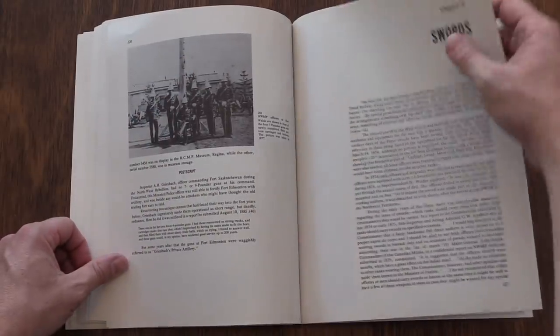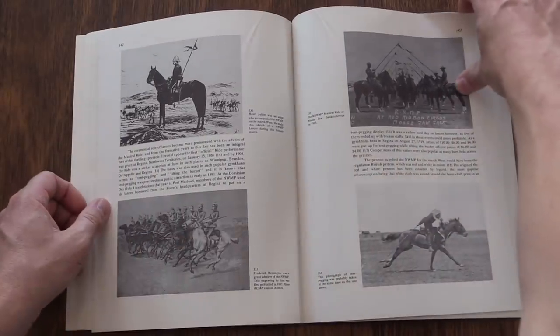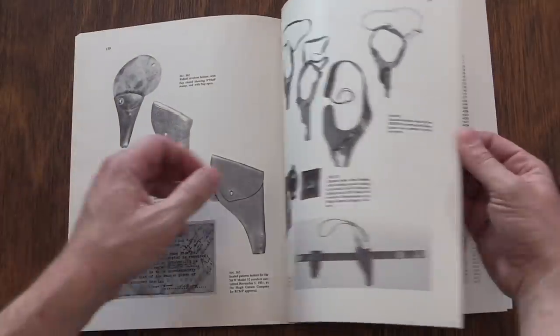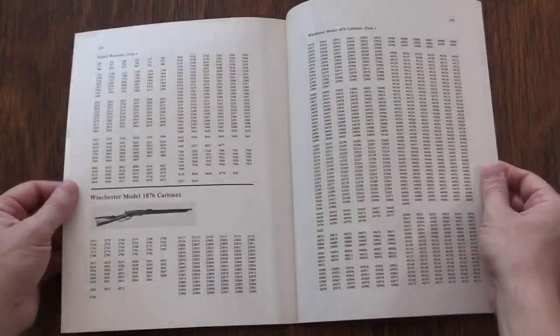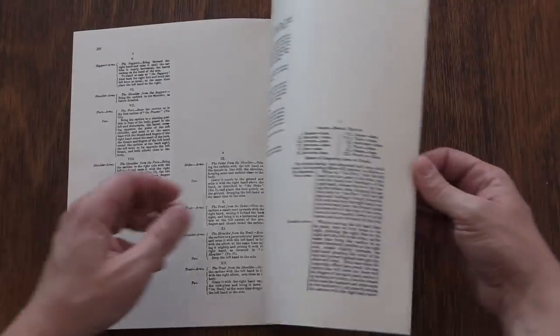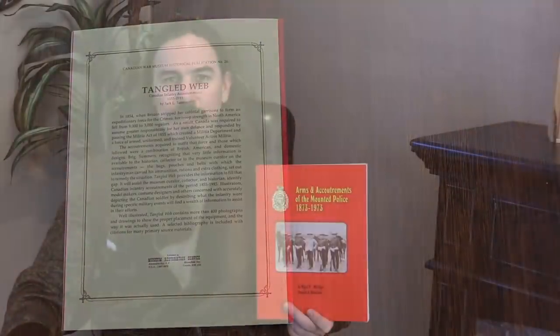The book talks about the order for and use of those carbines, as well as some of the problems they had with them, in addition to all of the other arms that the Mounted Police used. When these guys started, they were very much a rough-and-tumble frontier organization — not a lot of men covering a huge land area with little tiny mounted police patrol stations.